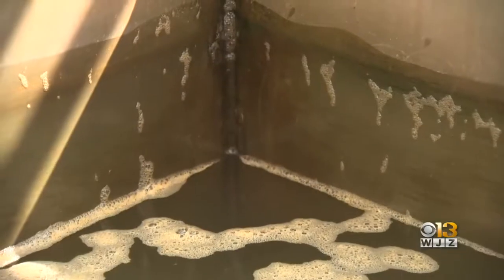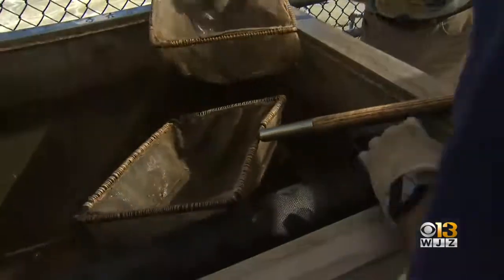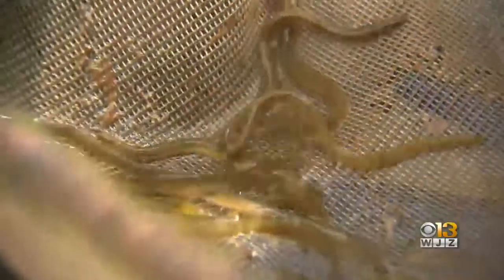A promising sign for Maryland's ecosystem. This is a key component to the overall health of our Chesapeake Bay and meeting our Chesapeake Bay restoration and resiliency goals. The American eel population, native to the Susquehanna River, reached a record high this season.